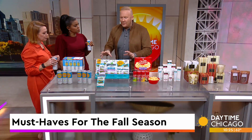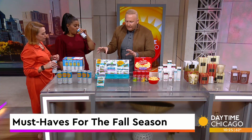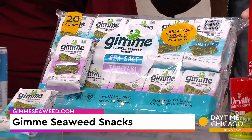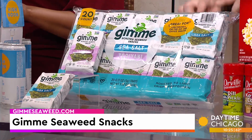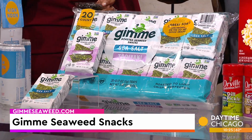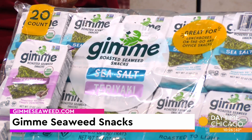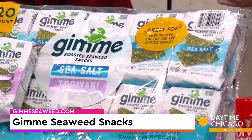Let's talk about Gimme Seaweed. I love this brand — it's awesome. This is their 20-count multi-pack. It's got sea salt and teriyaki. It's now available in this 20-count in Costcos throughout the Midwest. USDA organic, non-GMO, 30 calories per serving. It's an excellent source of B12, vitamin K, and iodine. Each 10-pack is actually a serving of vegetables, so you can feel good about eating it. They're grown organically. You can grab the 20-pack multi-pack. I feel like I'm eating sushi!